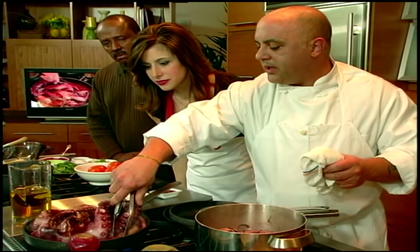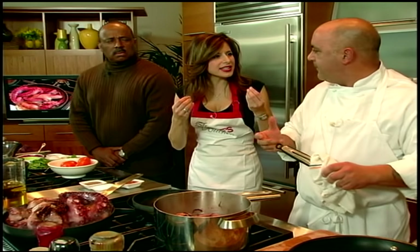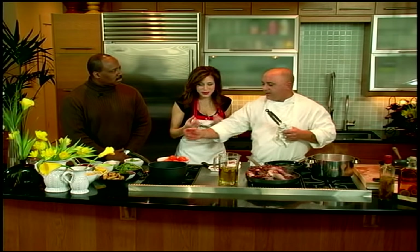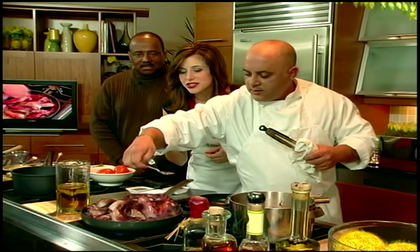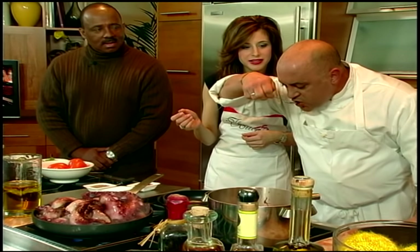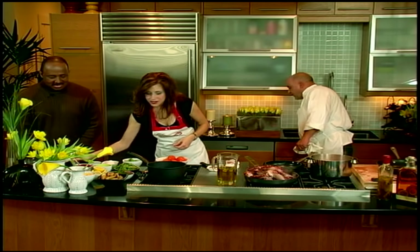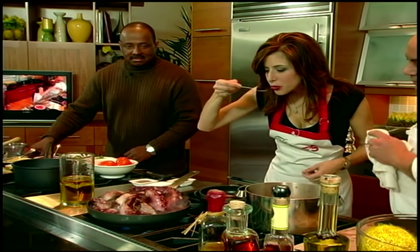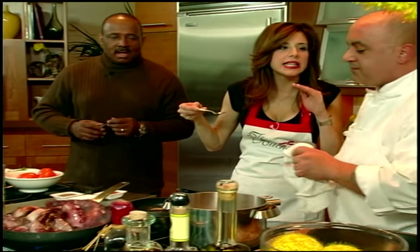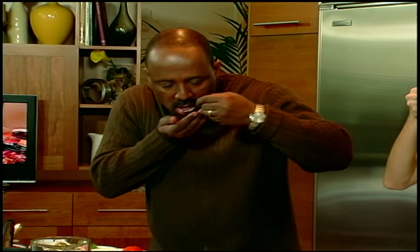Honestly, you can take a spoon right now and taste that juice — it tastes like the ocean. It has just a nice saltiness to it. You can try a little bit. What do you think? Isn't it subtle? It's clean. It's just a little bit of salty sea — it tastes like the ocean. It's good. We're warming up to it.